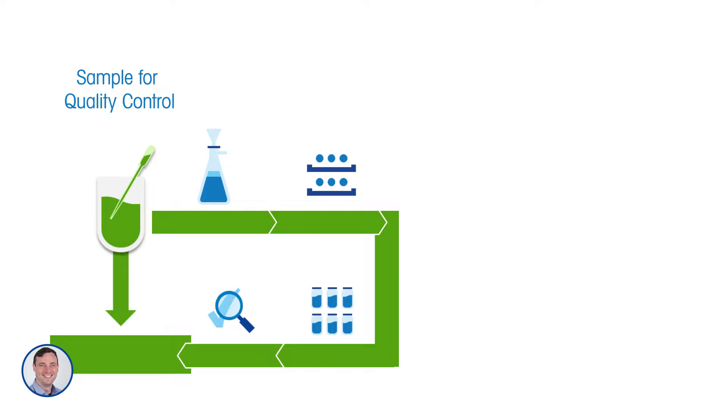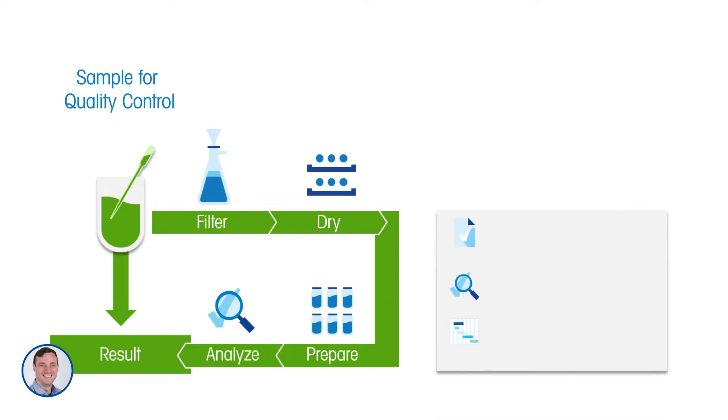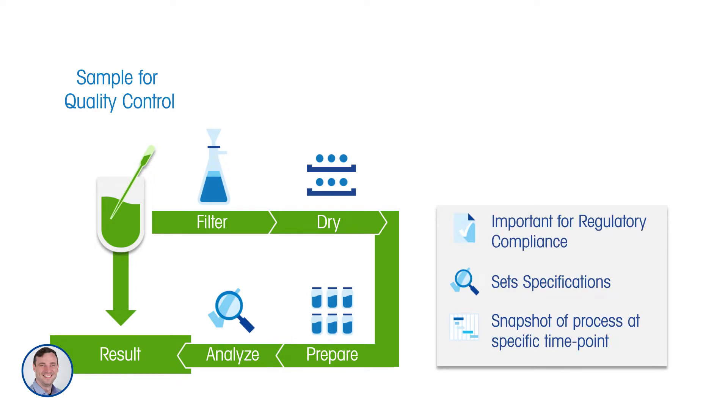Traditionally, the way to do this was to take an offline sample and characterize the particles at a specific point in time after sampling and preparation. A typical workflow involves taking a sample, filtering it, maybe drying it, preparing it in some way, and then doing the analysis. Good method development is required to ensure you don't change the crystals. This approach is really important for regulatory compliance and helps you set specifications and understand what's happening at a specific point in time.